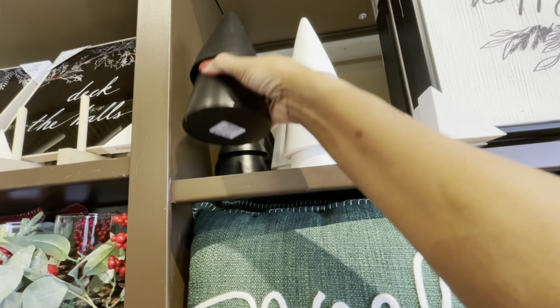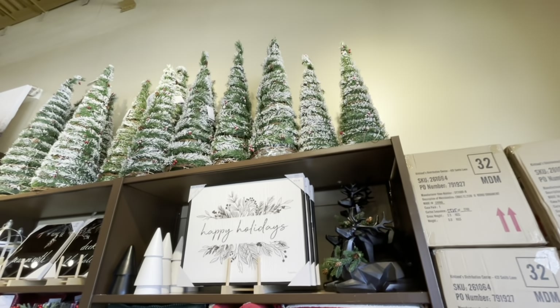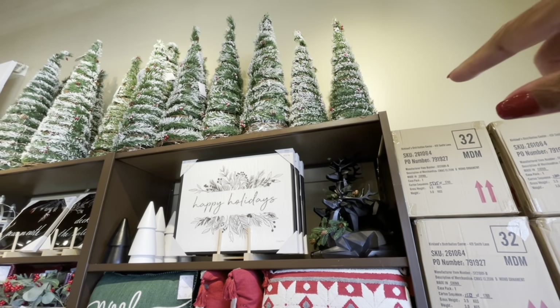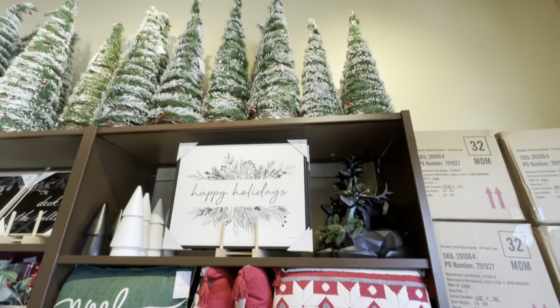They have these trees in black and white — the white one is $19.99 and the smaller one is $14.99. I'm going to step back and let you see the trees up at the top. They have the fake snow and I think they're all going for $29.99.